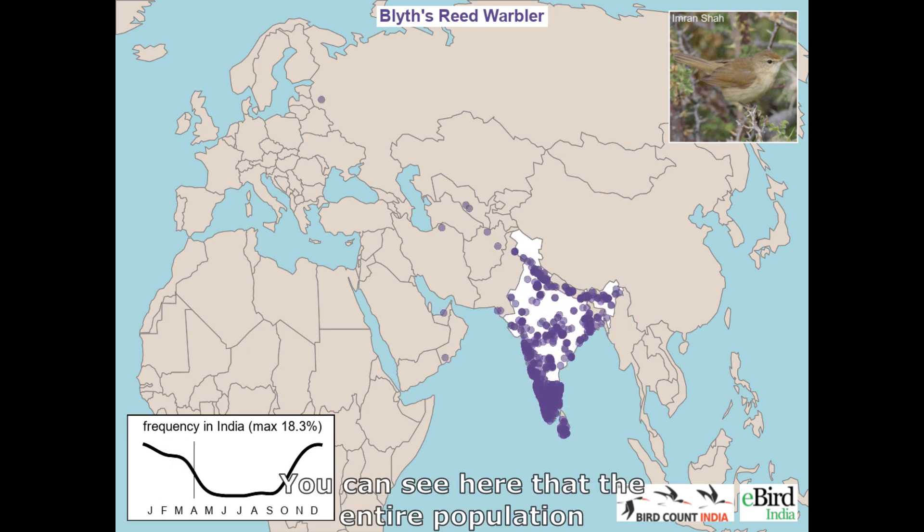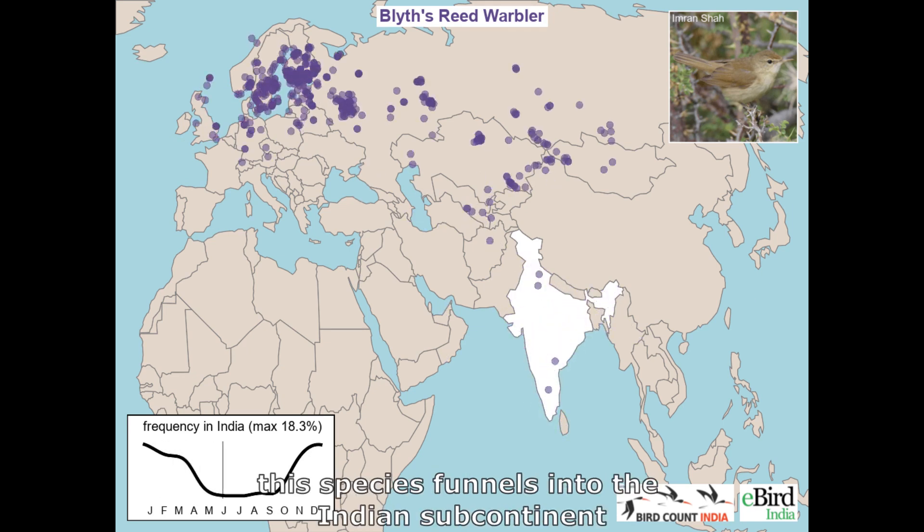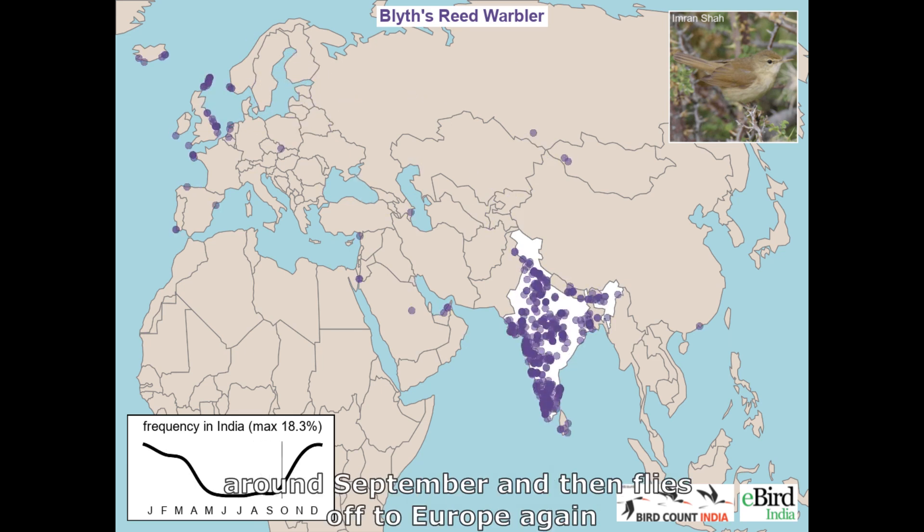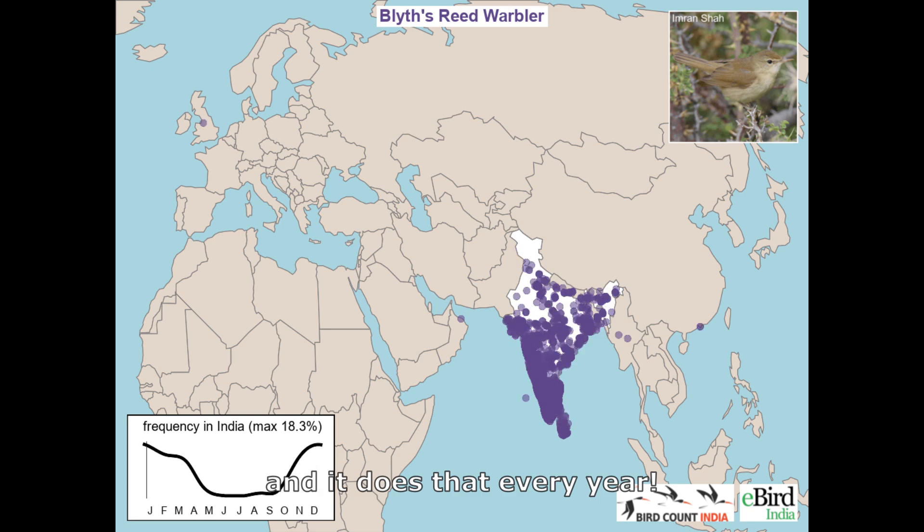You can see here that the entire population of this species funnels into the Indian subcontinent around September, and then flies off to Europe again. And it does that every year.